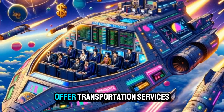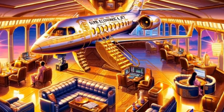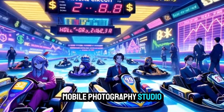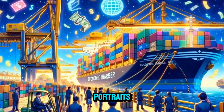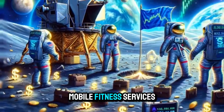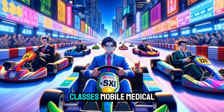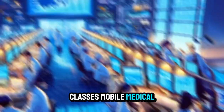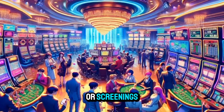Event transportation: offer transportation services for events like weddings or parties. Mobile photography studio: convert the van into a portable photo studio for events or portraits. Mobile fitness services: offer personal training, yoga, or fitness classes. Mobile medical services: provide mobile healthcare services such as vaccinations or screenings.